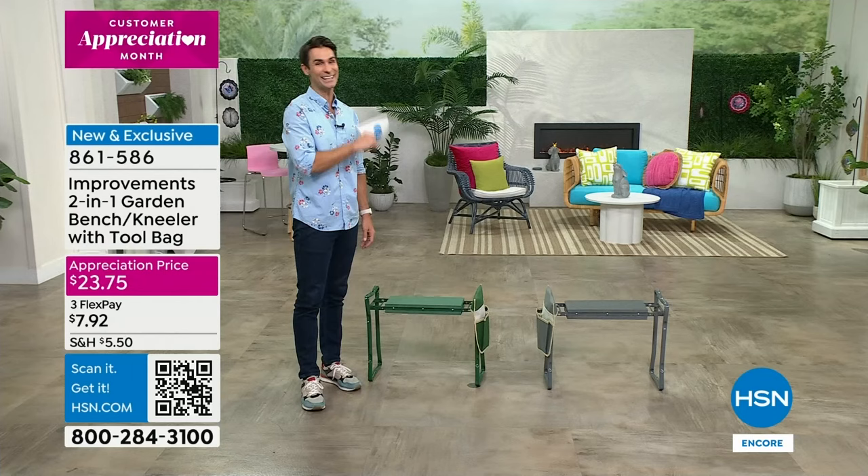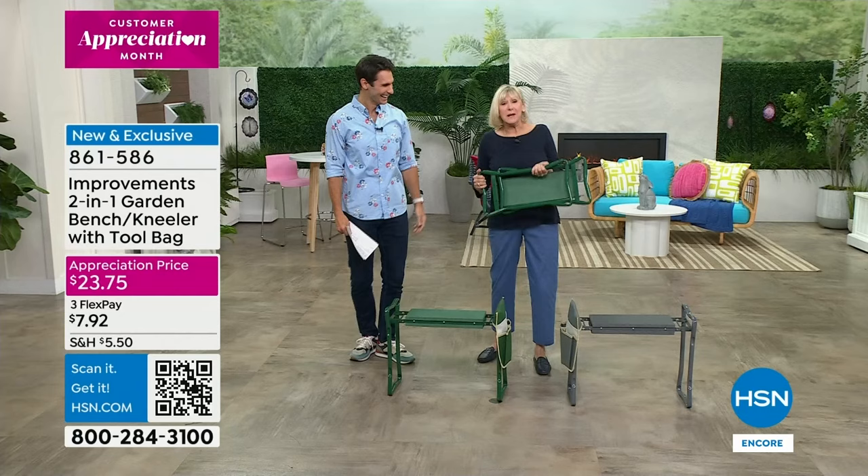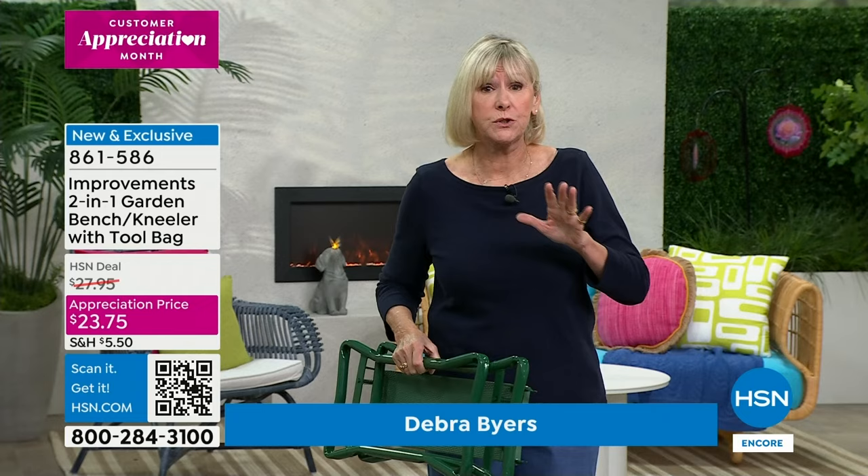I'd love to invite in our special guest, home decor expert from Improvements, Deb Buyers — who at 1:45 in the morning was just in the neighborhood. This is amazing, and it's such a great time of year because up north spring is coming, you're gonna be getting out in the garden, and you don't want to get your knees down there. Getting up and down is always a problem — that's why the garden kneeler has been so popular.